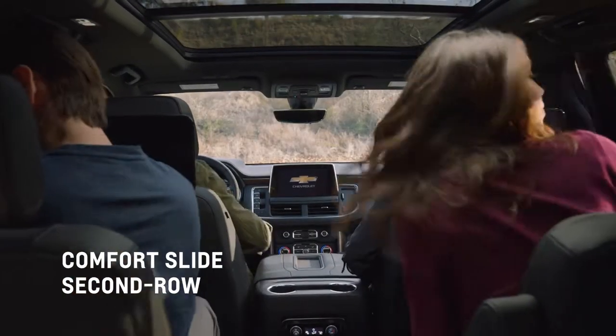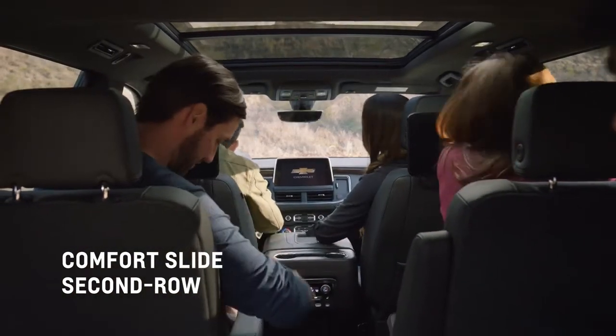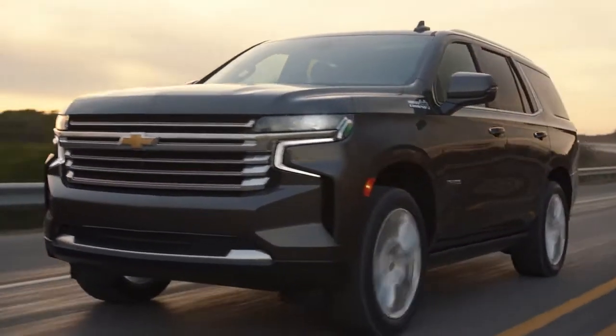And if your legs need even more room, the second row slides back and forth up to five and a half inches. Now every passenger is treated to first class.